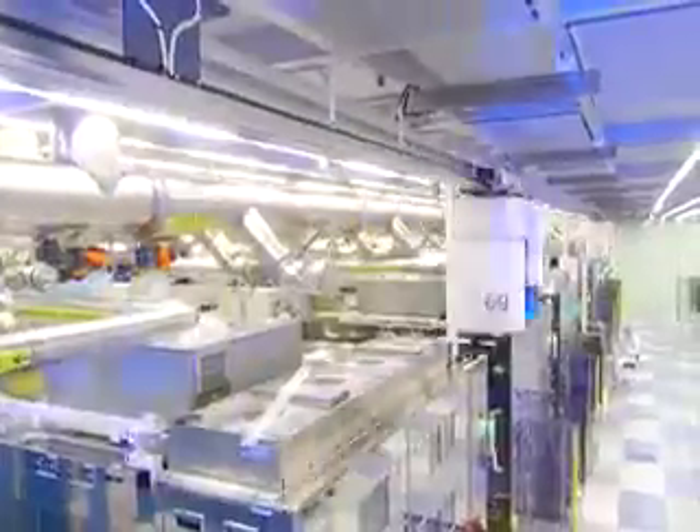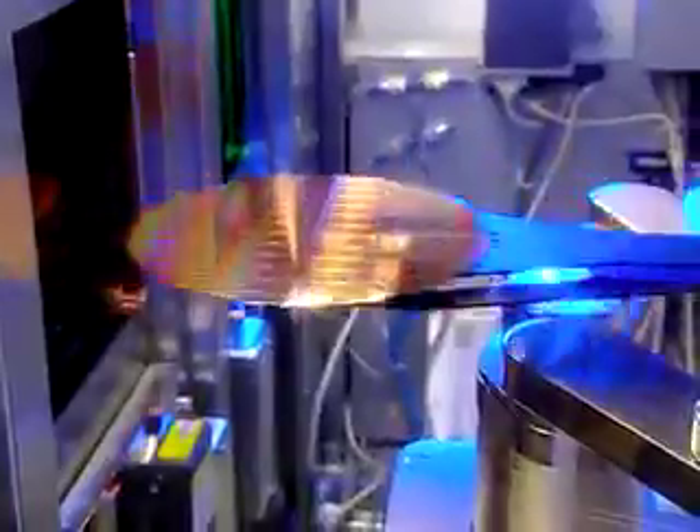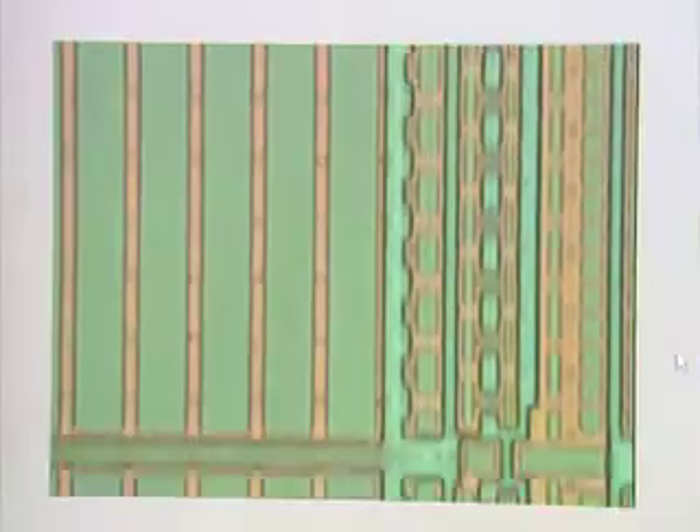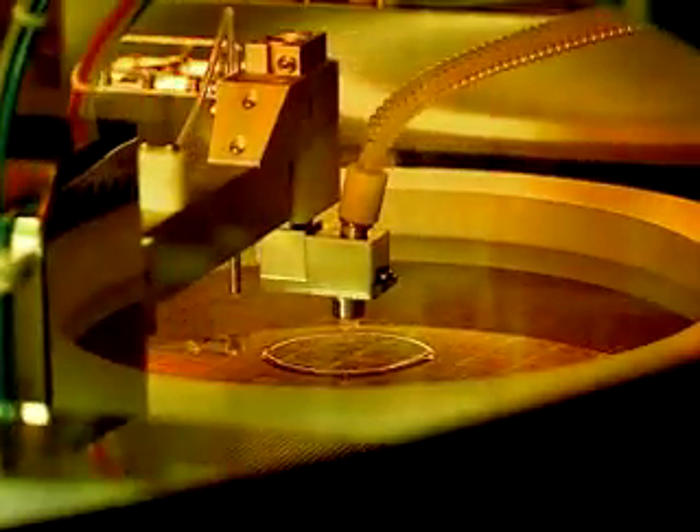IBM invested over $3 billion in a new fab to produce these large 300 mm wafers. This G5 microprocessor has over 50 million transistors on it, and it incorporates IBM's leading-edge 130 nm technology — that's 1,800th the diameter of a human hair. But this is only the beginning. We have already built the prototypes for next-generation PowerPC microprocessors.